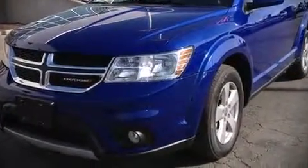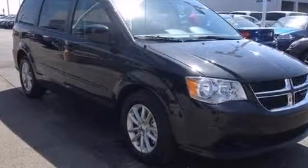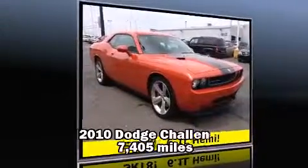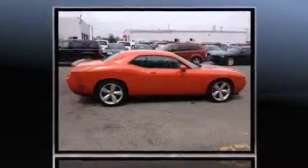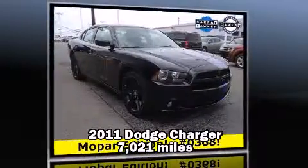With hundreds of vehicles on our lot, this is the place to shop for sedans, trucks, SUVs, and coupes. Featuring this 2010 Dodge Challenger, delivering style and power in a single package.